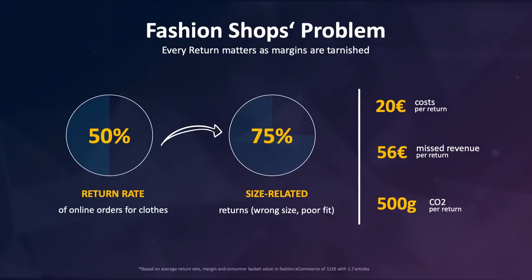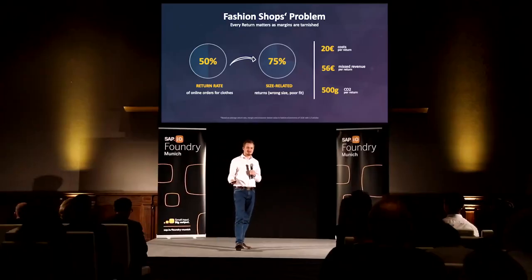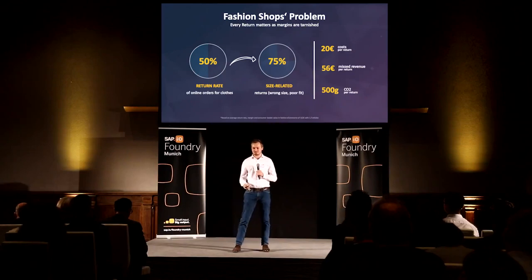They lose money every single day on returns. Just with one return, you have 20 euros in costs and obviously you lose all of your margin. Depending on your basket size, that's around 56 euros. And it's also not very good for our planet — 500 grams of CO2, completely unnecessary. And we think it's finally time to solve the problem.